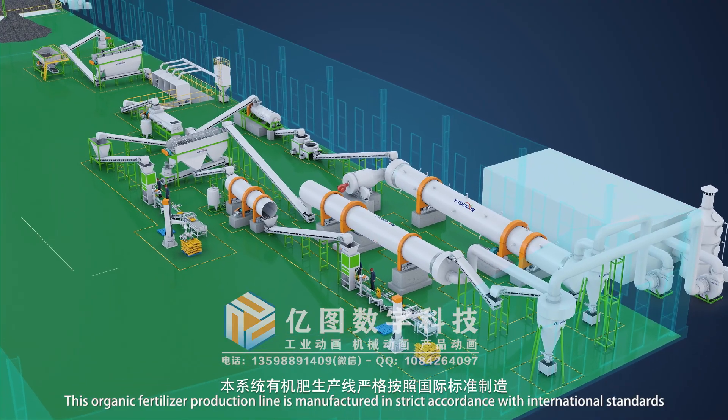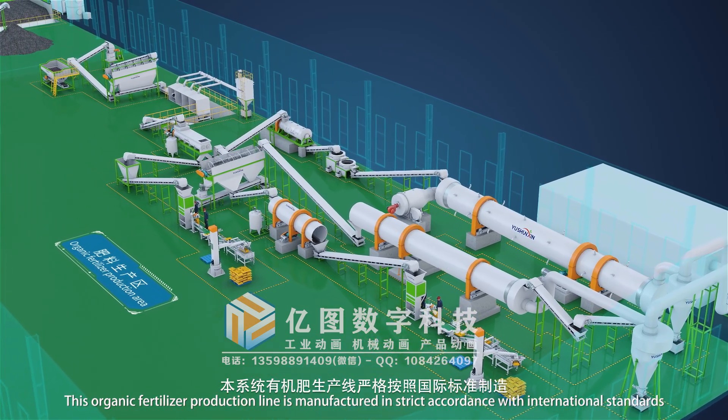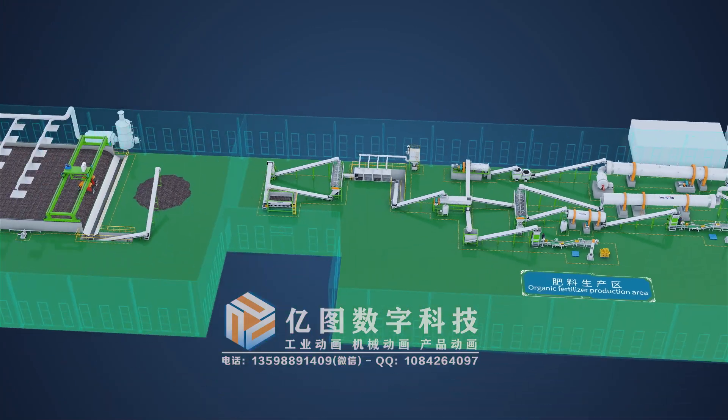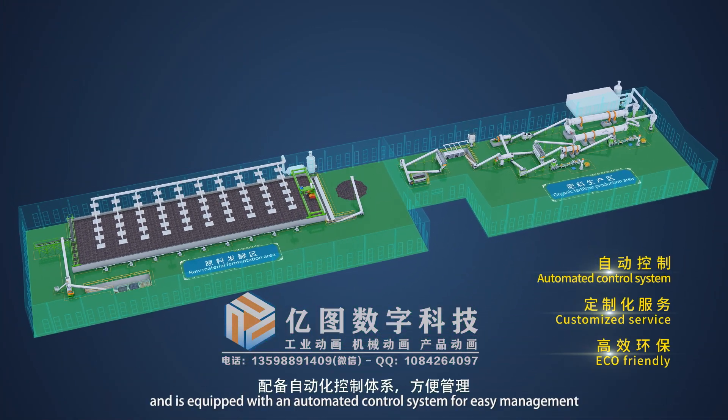This organic fertilizer production line is manufactured in strict accordance with international standards and is equipped with an automated control system for easy management.